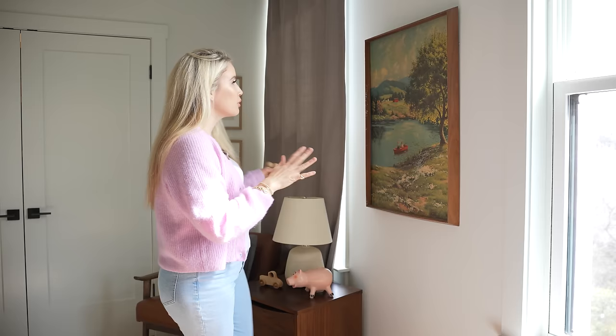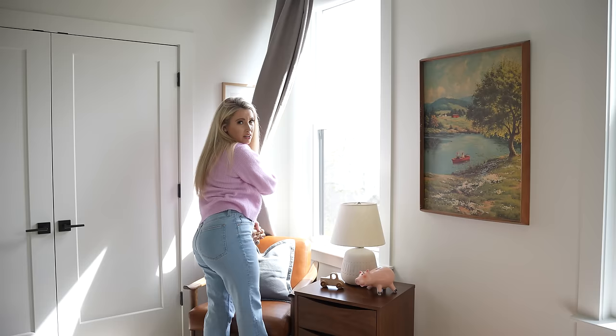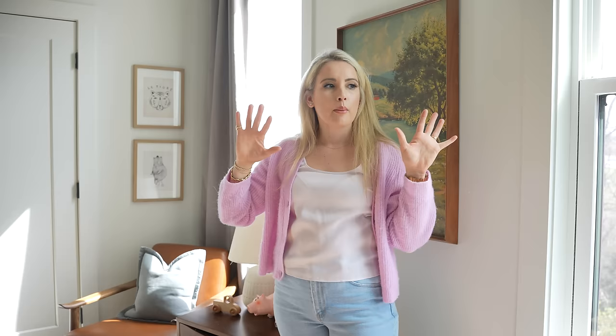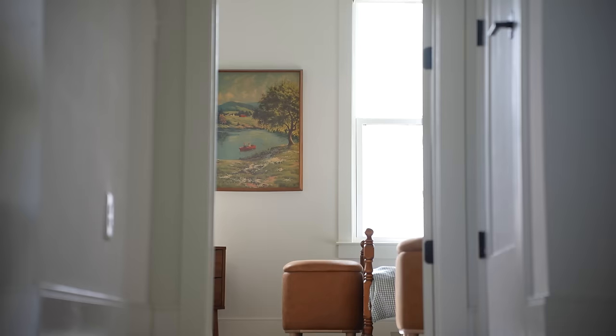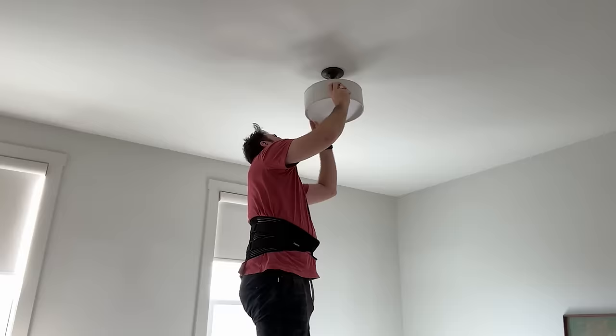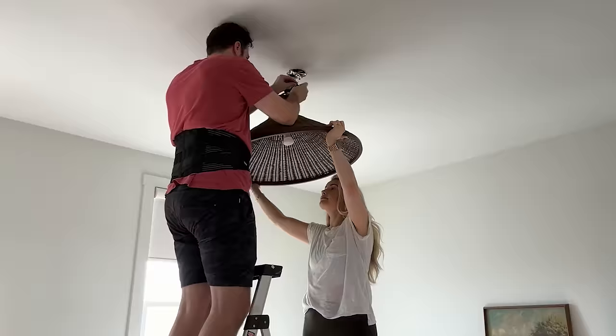One thing I want to point out about the window treatments: the downside to this room is that the big closet threw off the symmetry, because I have no wall space on one side of the window but a gigantic section of drywall on the other. By doing two panels on one side and one on the other, your eye doesn't notice the asymmetry as much as when it's just bare walls. Also, this room completely changed when I added a light fixture from Brody's room. When you swap out light fixtures in a rental, take whatever was pre-existing and put it in a safe place because you'll need to switch it back when you move out.